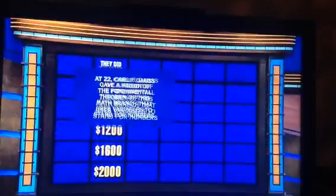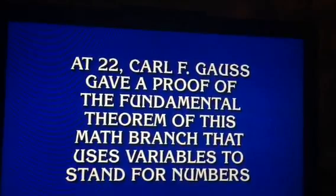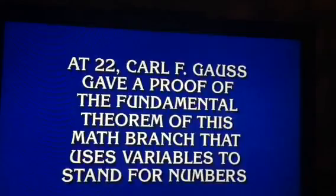Math, 400. At 22, Carl F. Gauss gave a proof of the fundamental theorem of this math branch that uses variables to stand for numbers. Colby, what's algebra? That's it, 800.